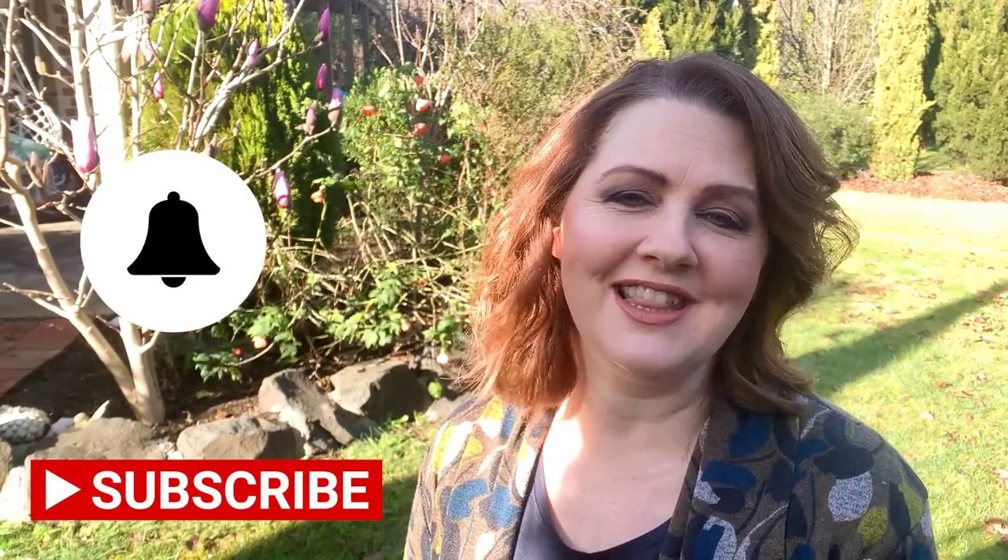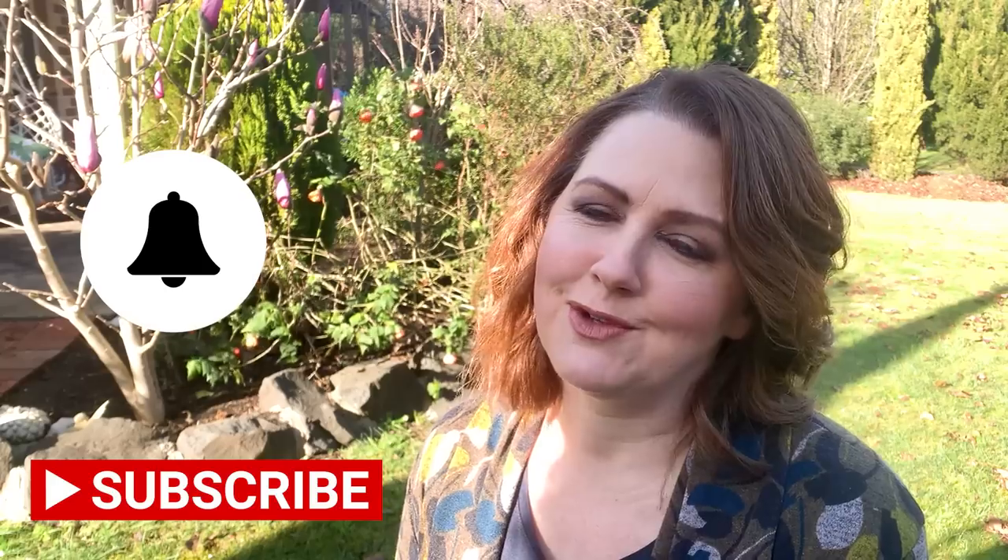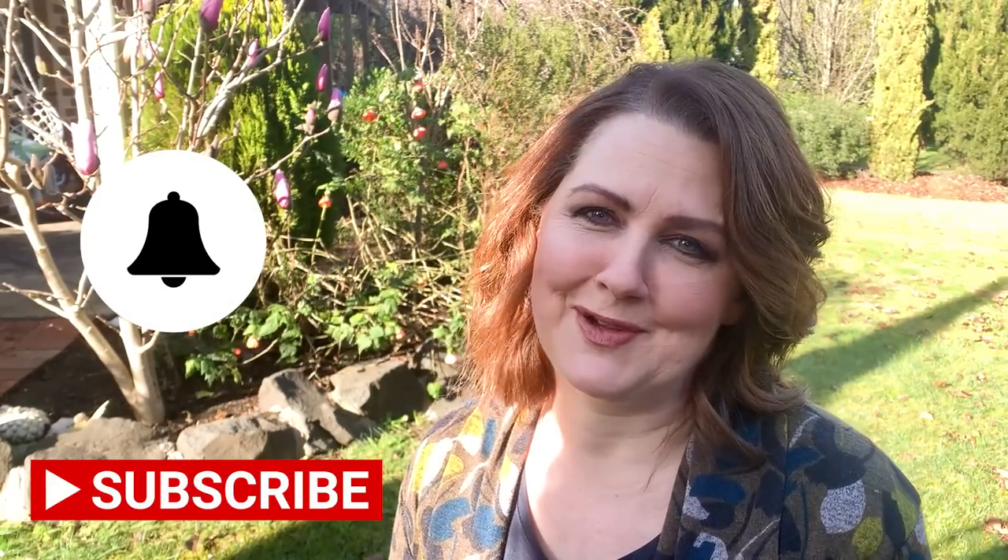Before I get started, if you haven't subscribed — I had a look at my analytics and there are so many of you watching every week and not subscribed. So if you could do me a huge favour and hit that subscribe button and the notification bell, you'll never miss out on any of my episodes.